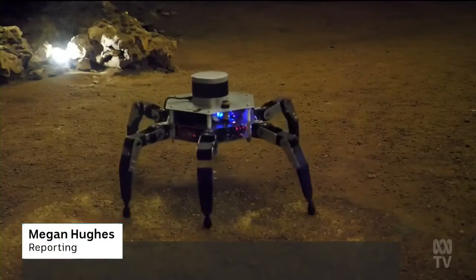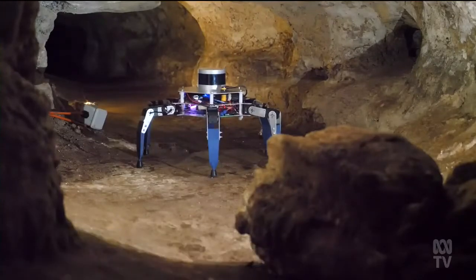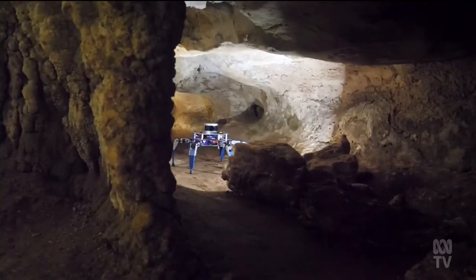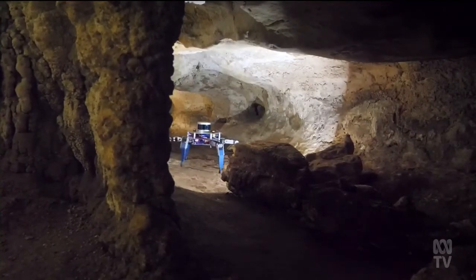In a cave system in South Australia's southeast, a robot is starting its march further underground. Its job is to get into the smallest passages to scan them. As I've mapped the caves, I've encountered some issues along the way with some very low passes where I can't get the large scanner that I use into those spaces to be able to scan them properly.